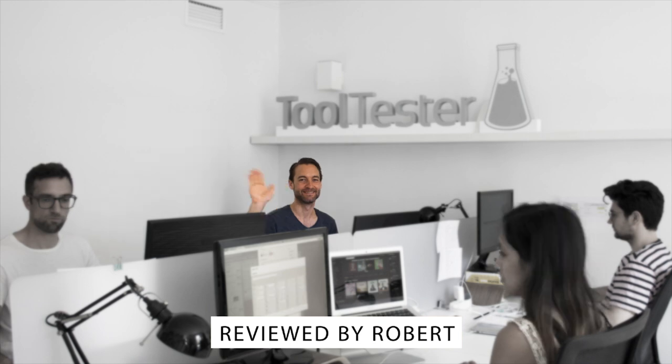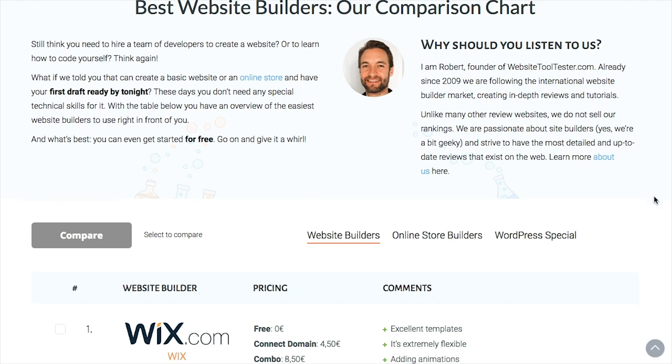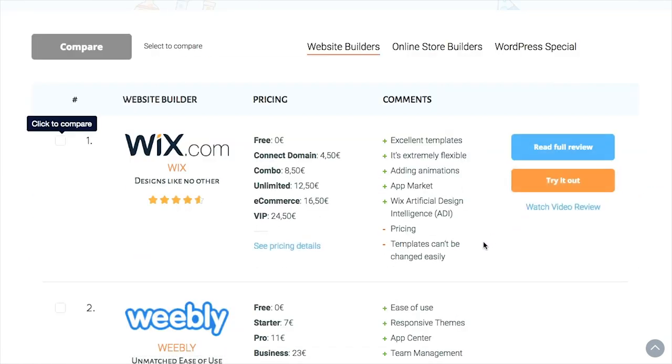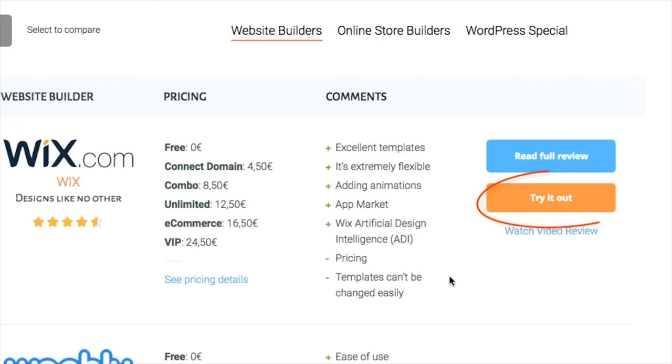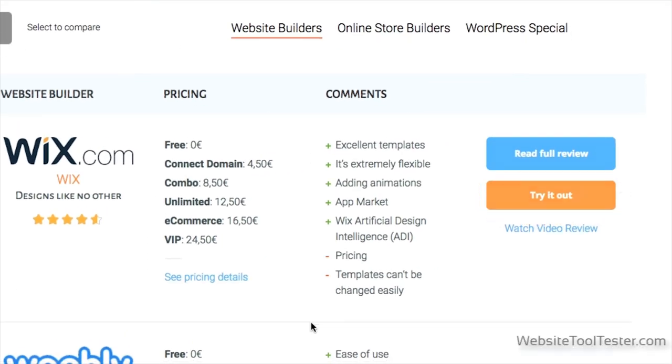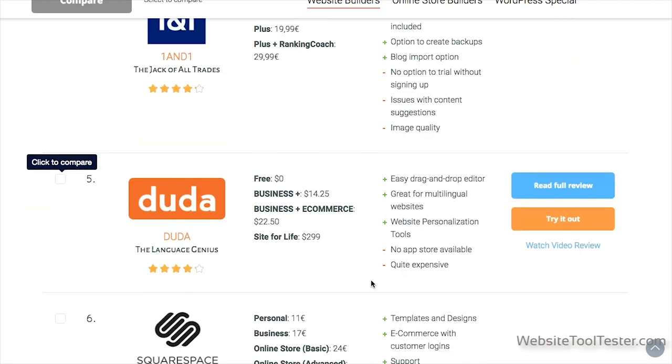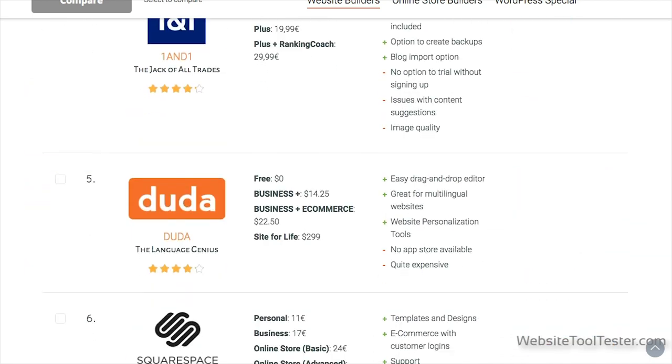Hi and welcome to Website Tooltester. Choosing a website builder is pretty risk-free these days. Most of them offer free trials so you won't be roped in against your will. But you should still know what you're looking for. So here are our top tips for finding the best website builder.